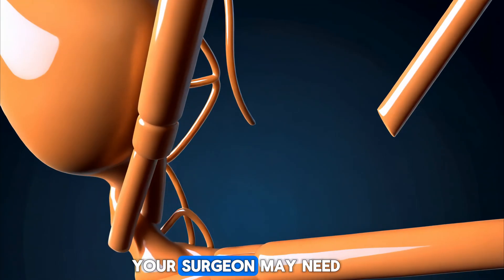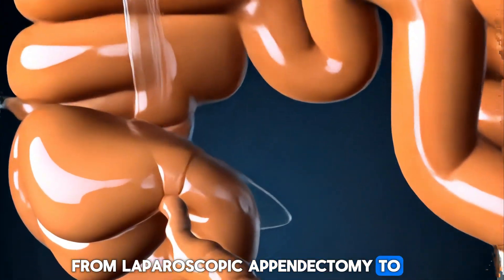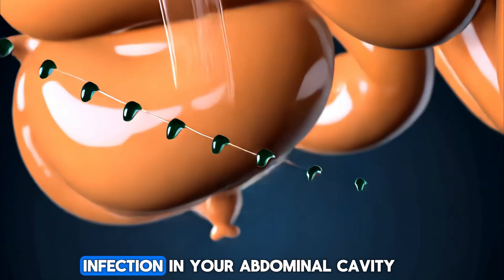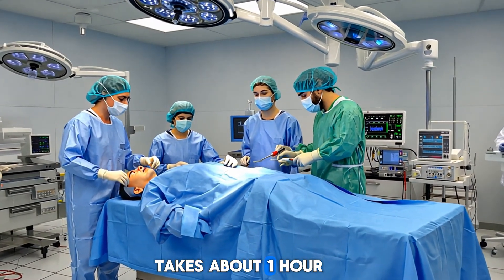In some cases, your surgeon may need to switch from laparoscopic appendectomy to open appendectomy. This can happen if you have widespread infection in your abdominal cavity. On average, appendix removal takes about one hour to complete.